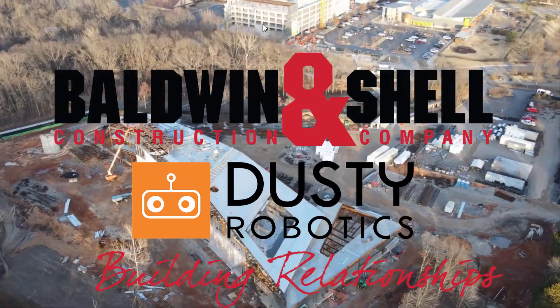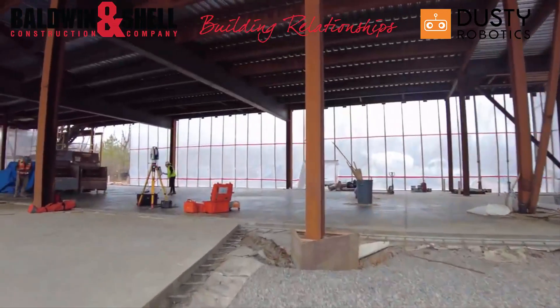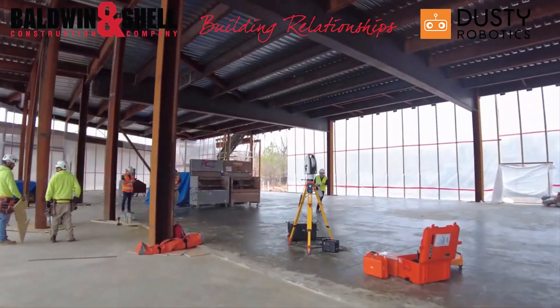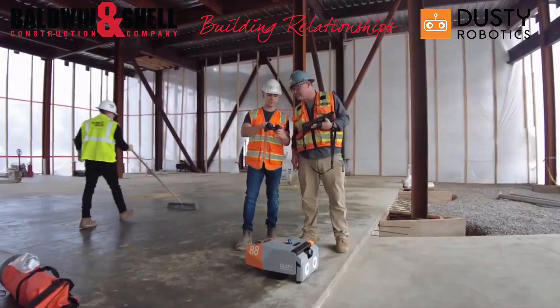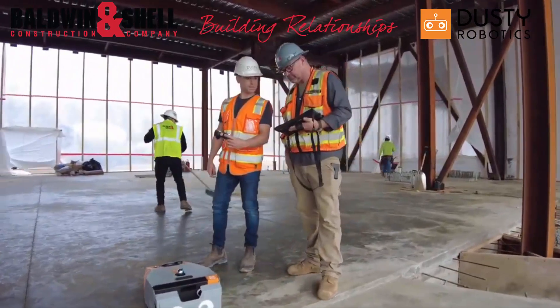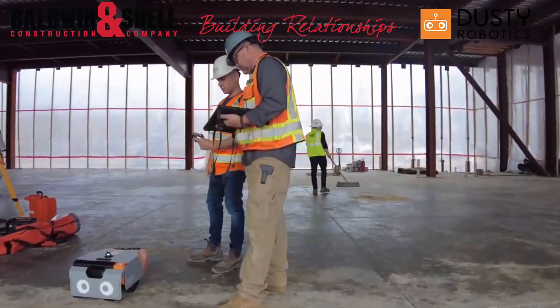It has been a real pleasure working with the Dusty Robotics team and their field printing technology with multi-trade layout. With advancing technology in the construction industry, the use of Dusty Robotics significantly helps deliver crystal clear instructions to skilled trades. This in turn leads to improved efficiency, compressed schedule, increased revenue, and incorporates lean project delivery.